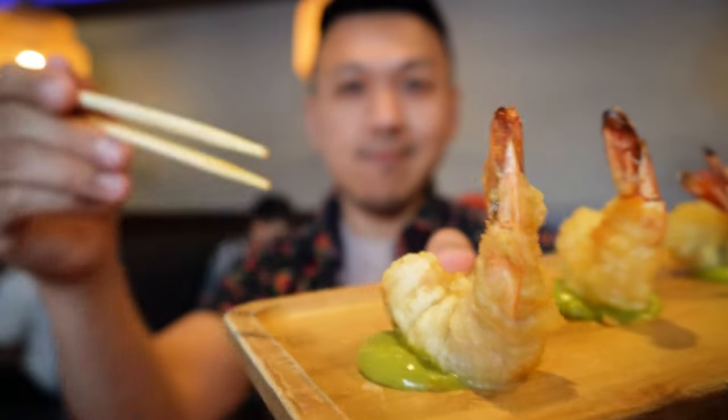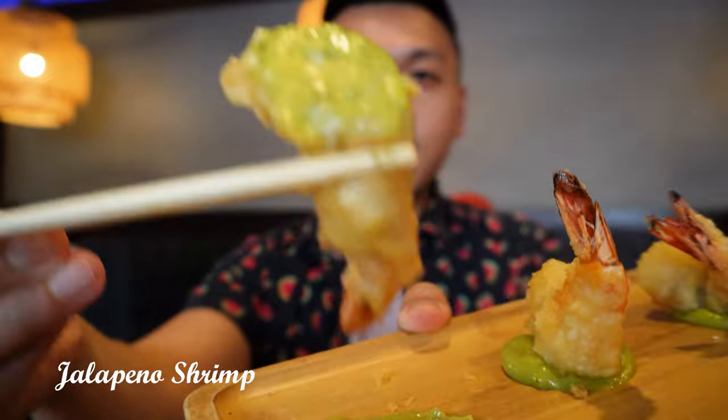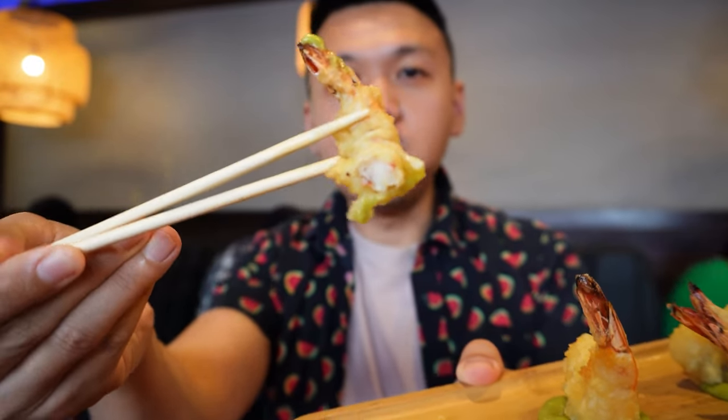You can see the spicy sauce on top — it's definitely fresh. Jalapeno shrimp. I often order this just because I love the jalapeno sauce, and the shrimp is big and fresh. I don't think they are frozen shrimp like you'd get from Costco, so it's definitely one of the dishes I enjoy eating that isn't sushi.